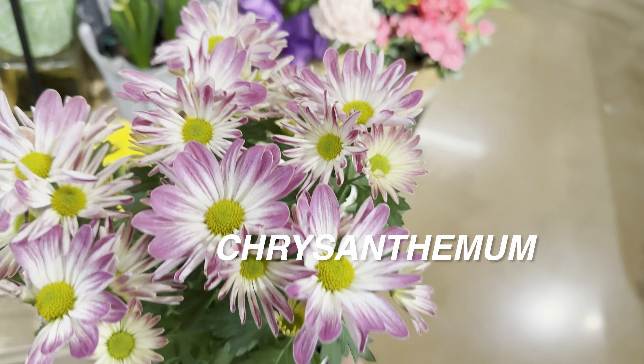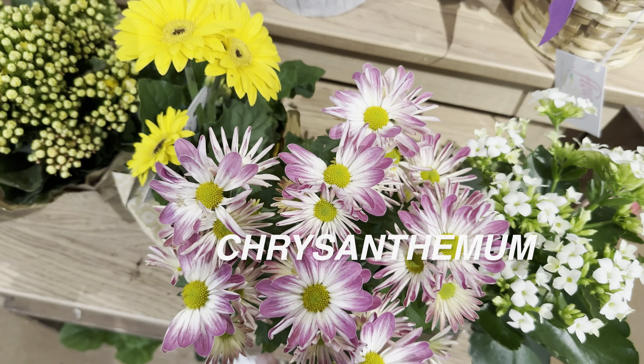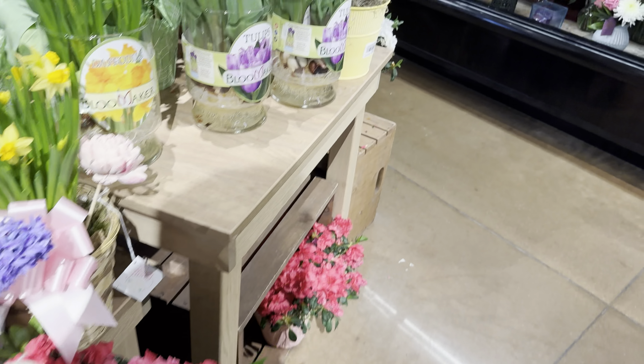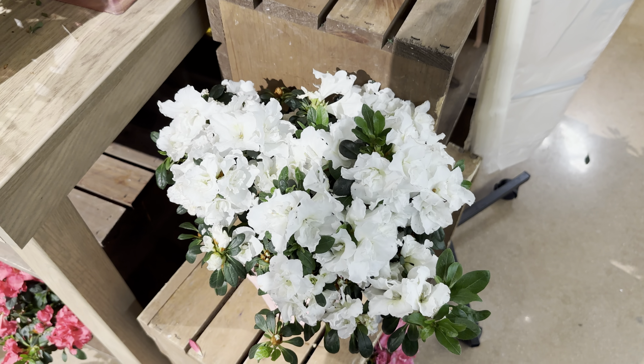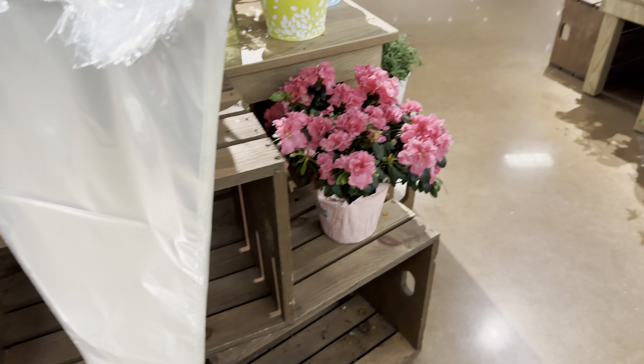The thing about Kroger grocery stores, especially if you go to a Kroger Marketplace — those are typically larger, so you'll get a lot more plants. You can't go to a Kroger grocery store without looking at Azalea simsii, or indoor azalea. I really love the white blooms here.